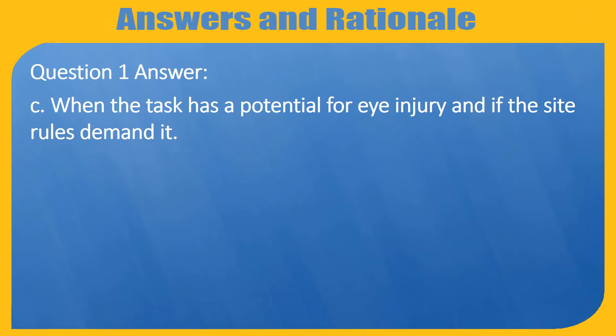Question 1. Answer C. When the task has a potential for eye injury and if the site rules demand it.